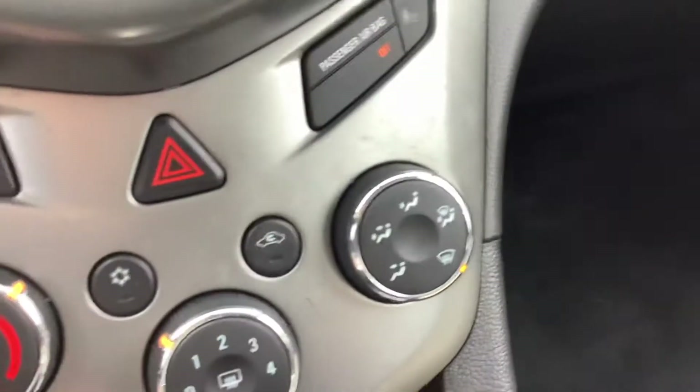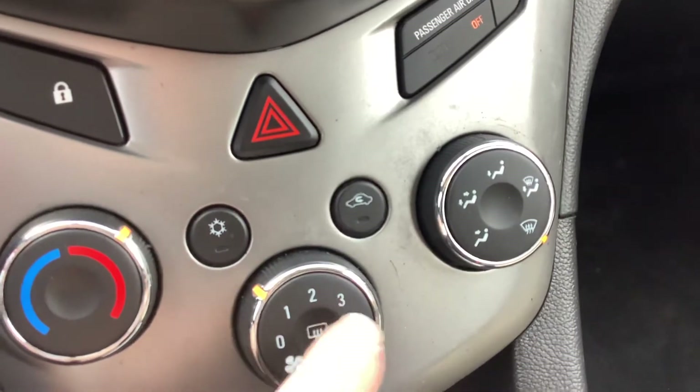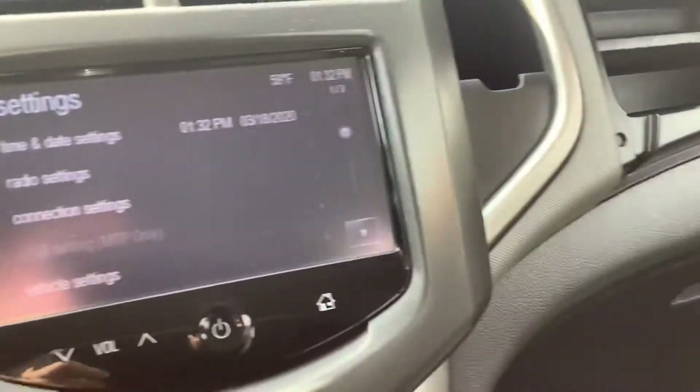Your temperature controls, AC button for your fan speed. It's got two glove boxes — there's one on the top there and then another one right there — so lots of storage space.